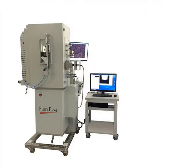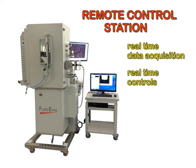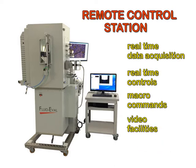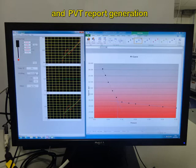A remote control station provides real-time data acquisition, real-time controls, macro commands, video facilities, and PVT report generation.